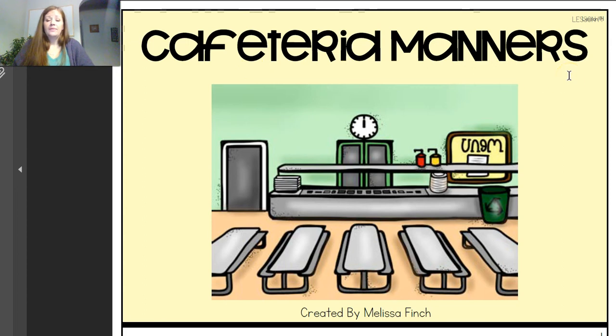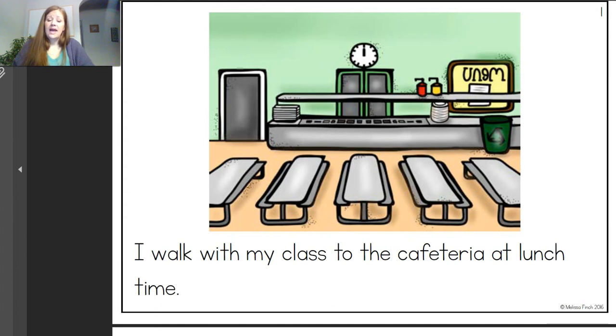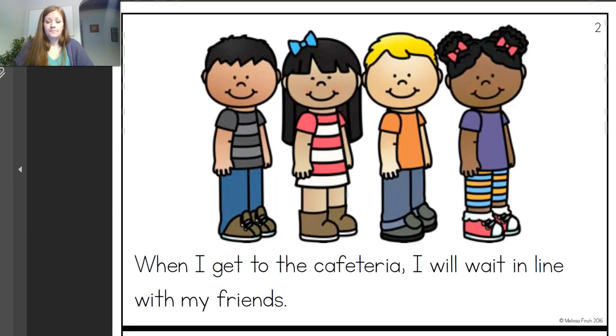Okay, we're going to read our story and then have our discussion. Story: Cafeteria Manners. I walk with my class to the cafeteria at lunchtime — or you walk with mom and dad, or your brother or sister, to the kitchen. When I get to the cafeteria I will wait in line with my friends. When we're at home, we go to the kitchen and we're patient while mom and dad help us get ready for lunch. We just have to wait patiently. So you wait — maybe not in line, but you wait.